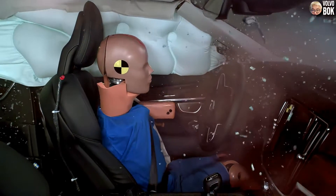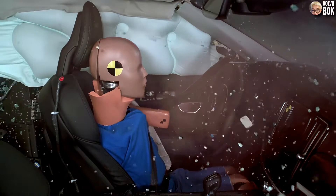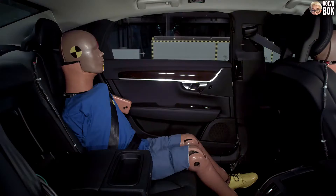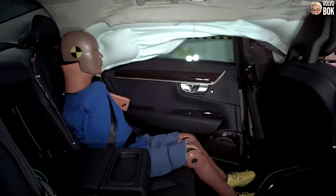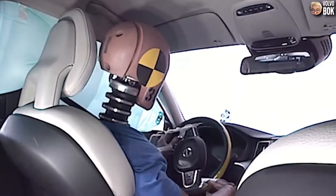On the other hand, the curtain airbag has a mechanism in which the inflated airbag is maintained for several seconds. This is to continuously protect the passenger's head in the event of a side rolling accident.